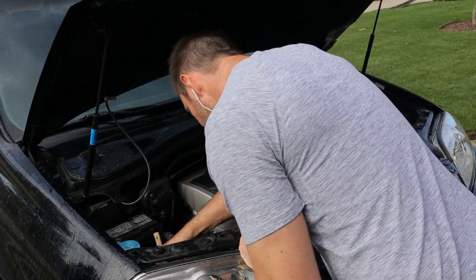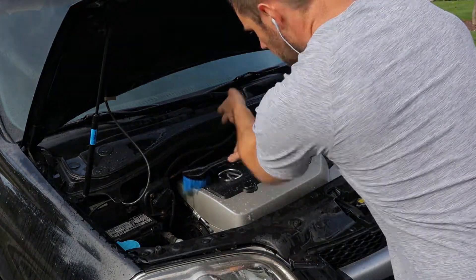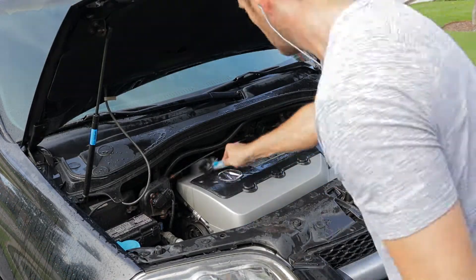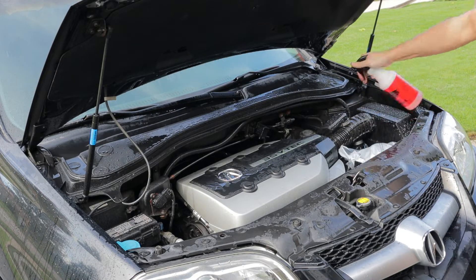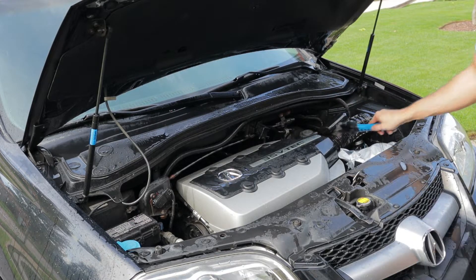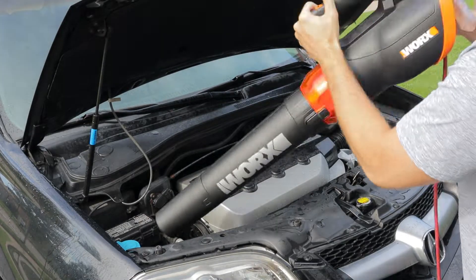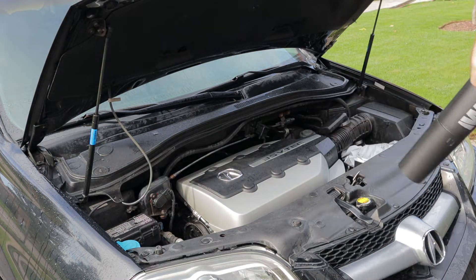As long as you're not spraying directly into the alternator or exposed wiring harnesses, you're fine getting it wet. I just came through with the same wheel brushes I'd use for cleaning wheels. I always spray down the fenders beside the engine bay just to make sure they're wet so any cleaner that gets on them is diluted down and doesn't dry on there — a little added safety. Once I've rinsed it off, I come through with the leaf blower and blow all the water off as much as I can. People laugh at you for pointing a leaf blower at your car, but it works.